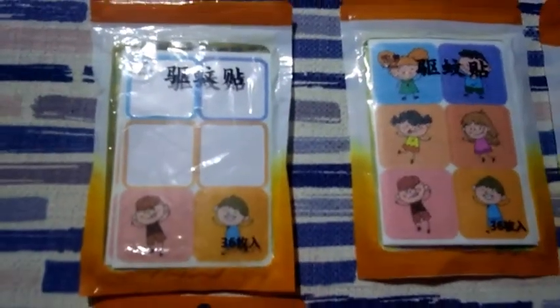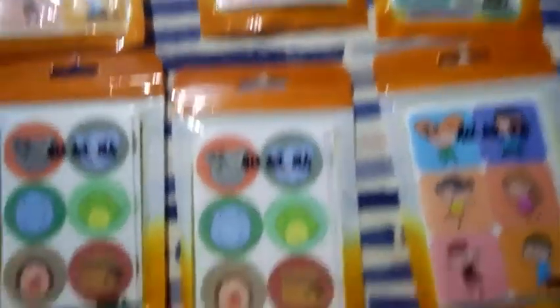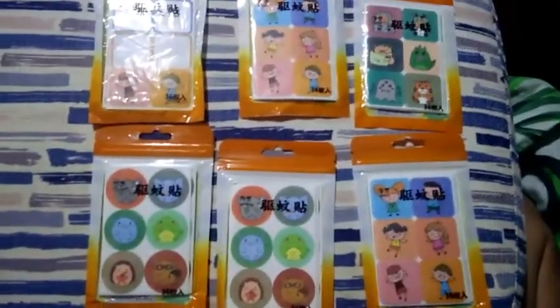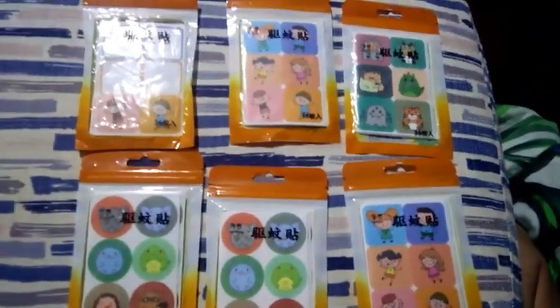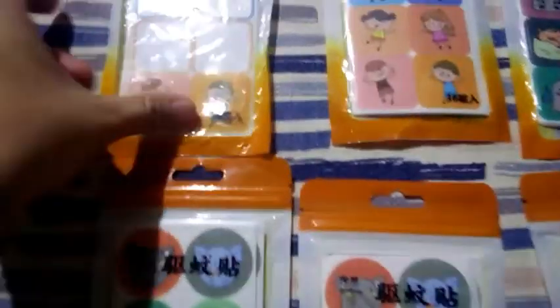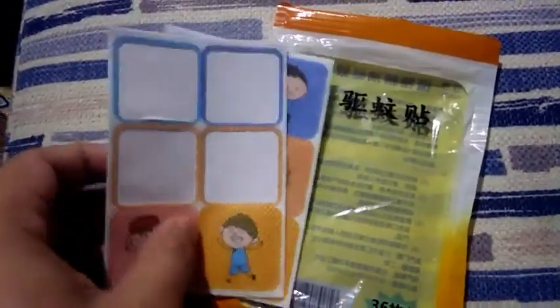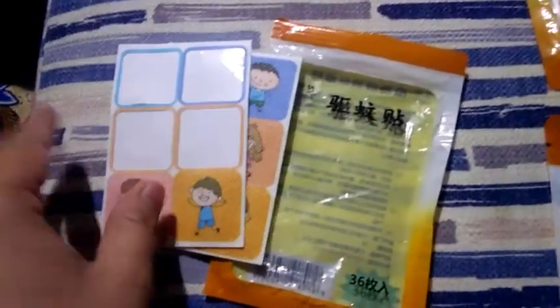Ito yung mga nabili ko sa Shopee, guys — mga mosquito patch. 6 na packs yung binili ko, yung isa nagagamit ko na. So 8 na lang yung natira. Ipakita ko sa inyo, guys — 8 na lang. Sa isang pack nito, nasa 36 pieces na siya.